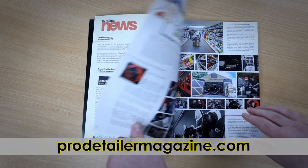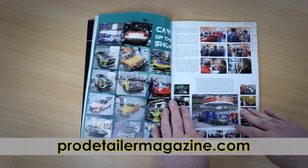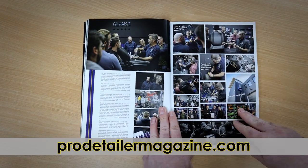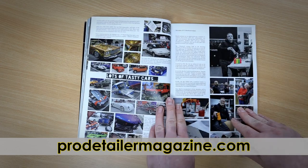Pro Detailer Magazine, Issue 16 — 132 pages dedicated to detailing. The Car Care Adventures takes us to Automechanica in Frankfurt, Glanz in Rotterdam, JPD Products and Dordrex, and Birmingham.